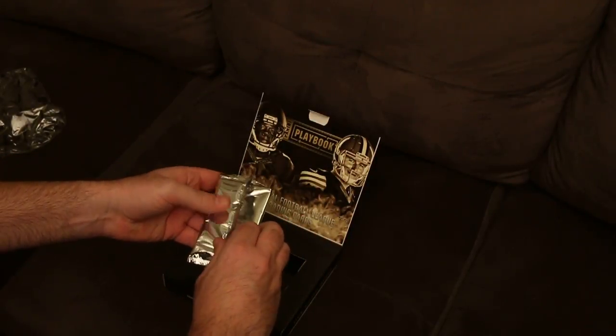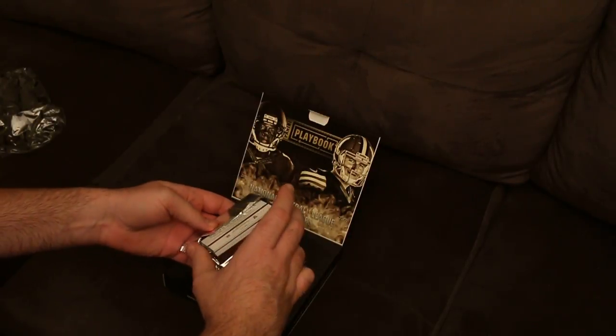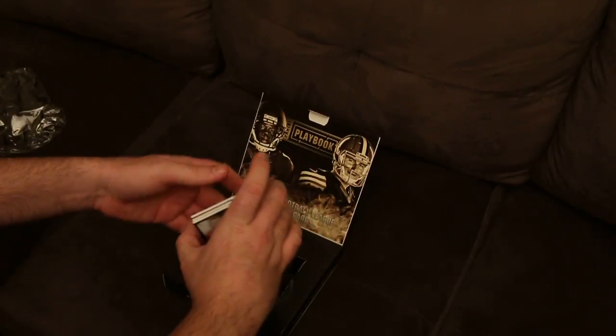Nice box that they put these in. I can feel in here we've got at least a booklet card — I can feel how thick this pack is. It looks like two cards in this.